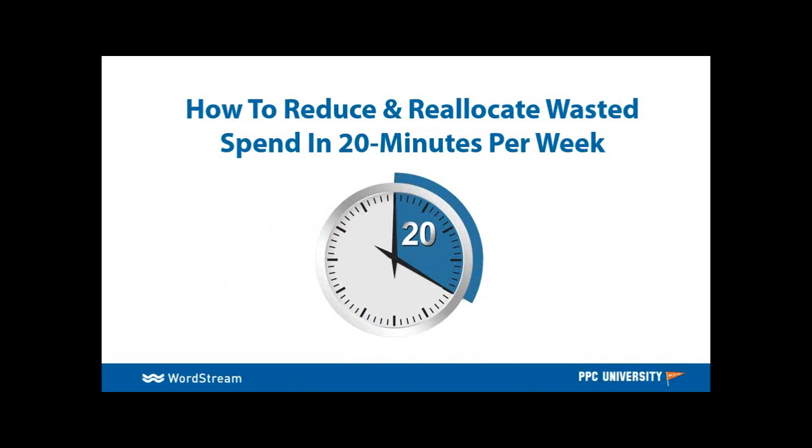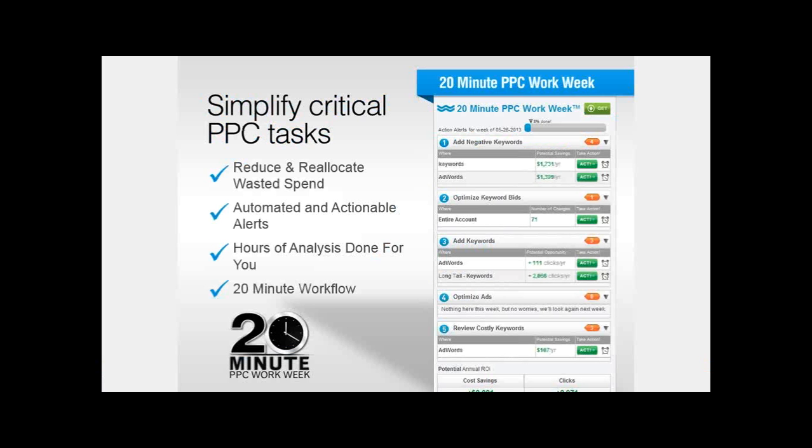So what can you guys do? How do you reduce and reallocate wasted spend in 20 minutes per week? WordStream has analyzed a lot of accounts and we've tried to create tools, processes, and workflow to help account managers — who are definitely busy — identify common mistakes quickly, easily, and effectively to address the relevancy concern so you can improve your quality score and drive down that cost per click, really saving you money and getting the best bang for your buck. In a nutshell, our 20-minute PPC work week is an automated alert system that helps walk you through this process on a weekly basis. It's automated and very actionable.